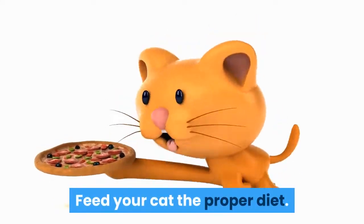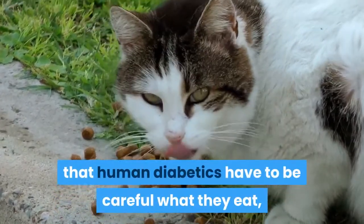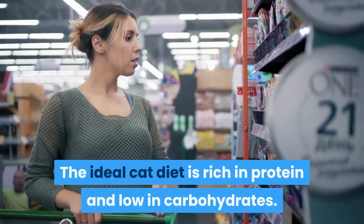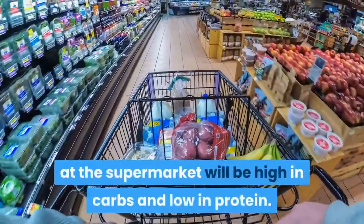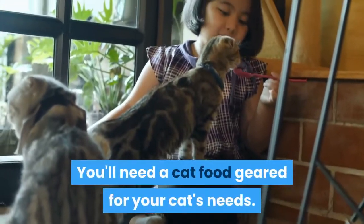Feed your cat the proper diet. Most people know that human diabetics have to be careful what they eat, and this is also the case with cats. The ideal cat diet is rich in protein and low in carbohydrates. Unfortunately, most cat foods you find at the supermarket will be high in carbs and low in protein. You'll need a cat food geared for your cat's needs.